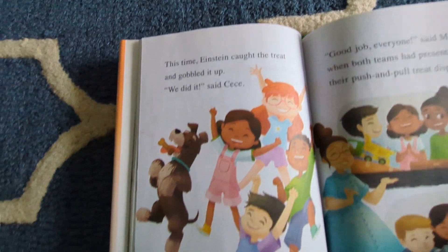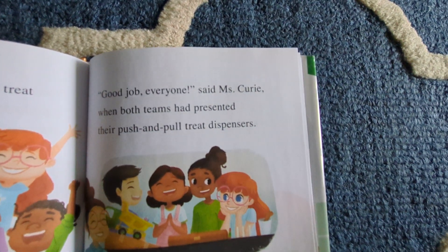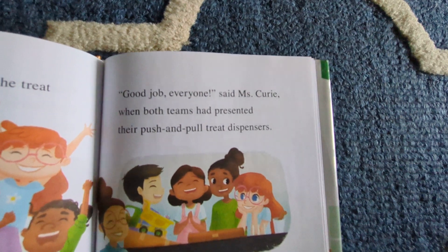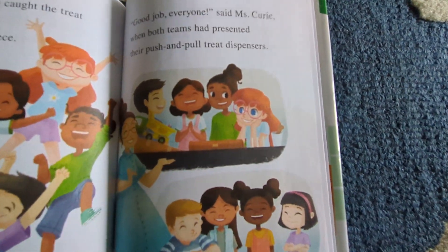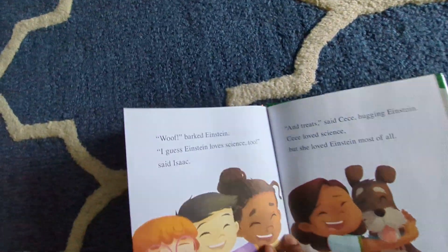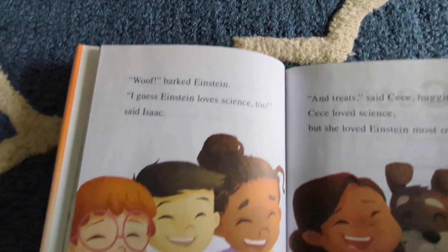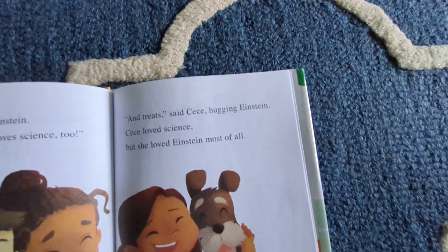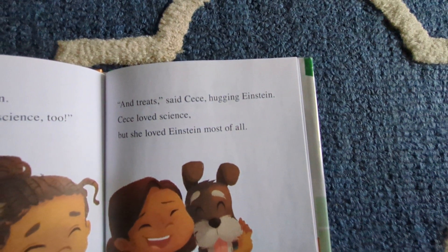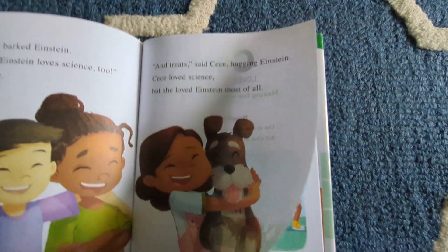"We did it," said Cece. "Good job, everyone," said Mrs. Curry, when both teams had presented their push-and-pull treat dispensers. "Woof," barked Einstein. "I guess Einstein loved science, too," said Isaac. "And treats," said Cece, hugging Einstein. Cece loved science, but she loved Einstein most of all.